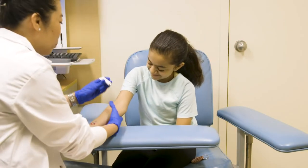Numbing cream. Numbing cream helps to reduce needle poke pain by numbing the area that the cream is applied to. This cream will be placed on the skin before the needle poke by your health care provider.